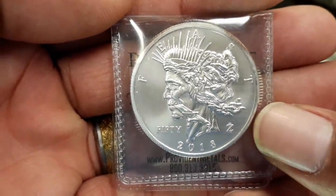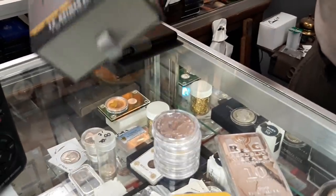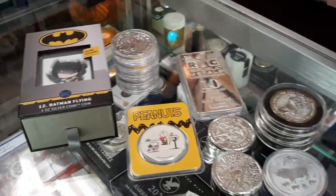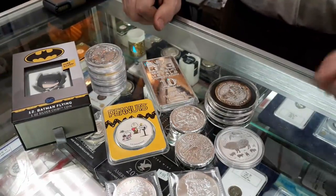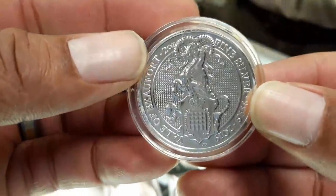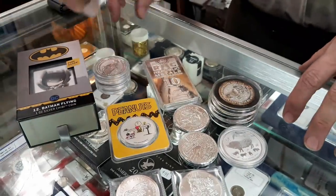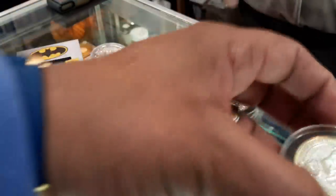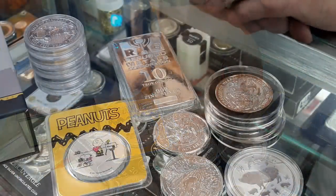There's also cross-collecting happening. Comic book collectors would probably like something like this — when they're paying high prices for Batman comic books, dropping $100 or $200 for a one-ounce silver piece is not a big deal because they like everything Batman. Manufacturers know that, so they're constantly coming out with things that attract not only silver collectors but also cross-collectors, creating two sets of buyers looking at the same item, which increases their buyer base.